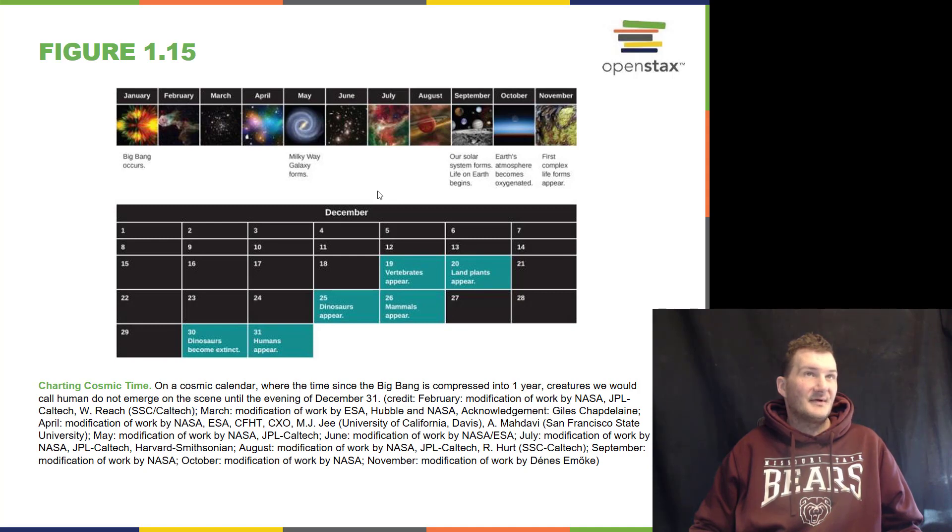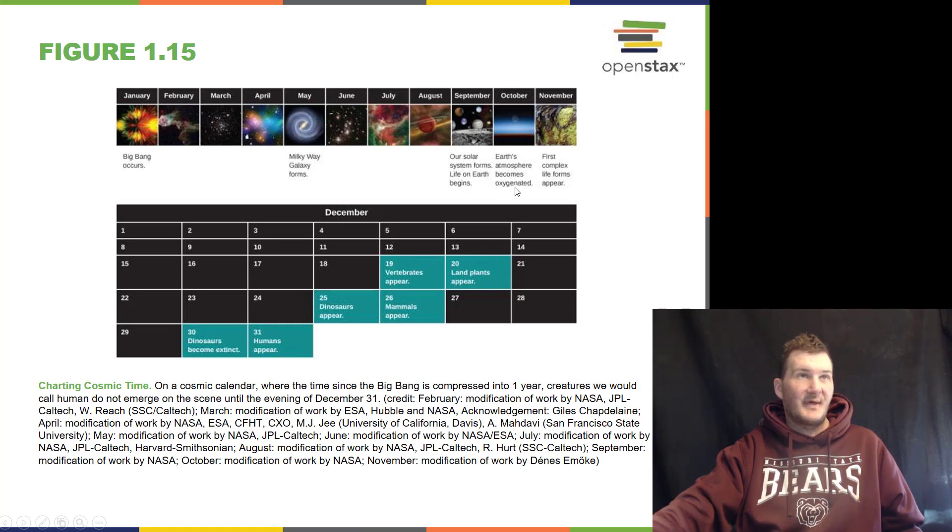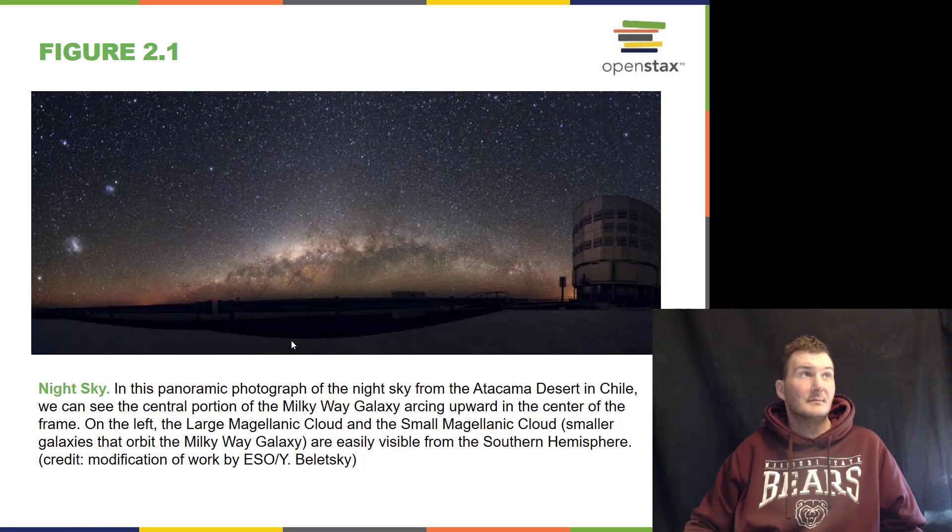In the whole scheme of things, if you look at a calendar of how the universe came to be, the Big Bang occurs on day one. It wasn't until October that Earth's atmosphere became oxygenated. It wasn't until December 23rd that dinosaurs appeared, and December 30th that dinosaurs went extinct. And humans did not appear until the very last day of the year.